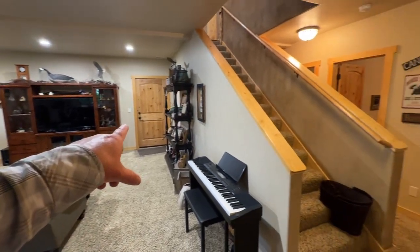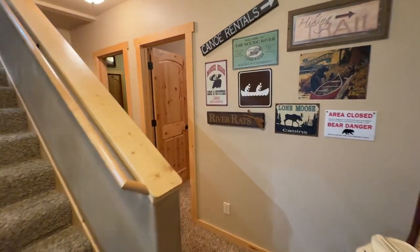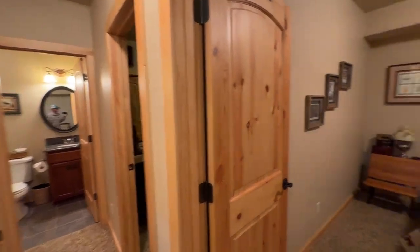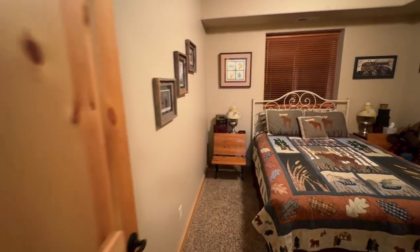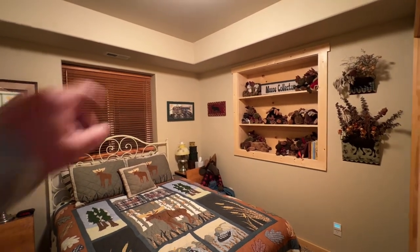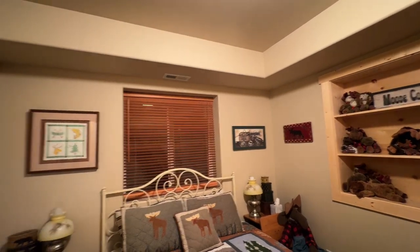That goes out to the garage right there, and then this goes back to a couple of bedrooms. We've got two bedrooms here and the bathroom. This room has got what looks like a forced-air furnace, and this is a window that goes out into the back underneath the porch. We've got a closet right here — pine doors down here, with a rod and shelf in there.